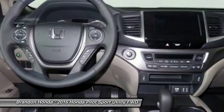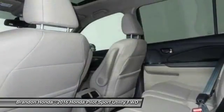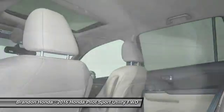Anti-lock braking system. Backup camera. Stability control. Wouldn't you look great in this vehicle? Stop in today and see for yourself.